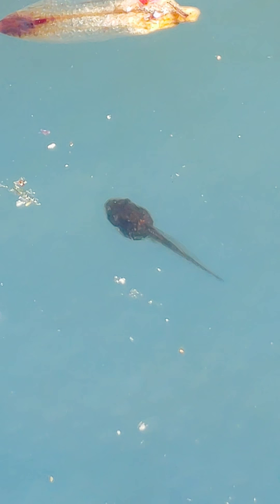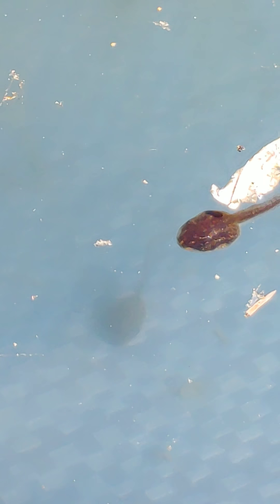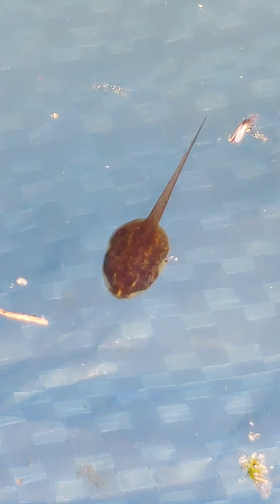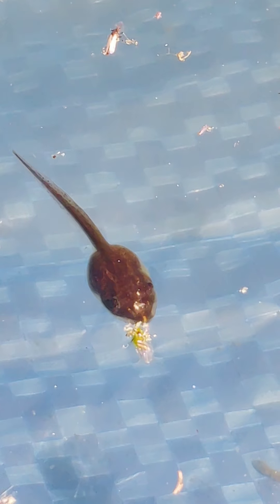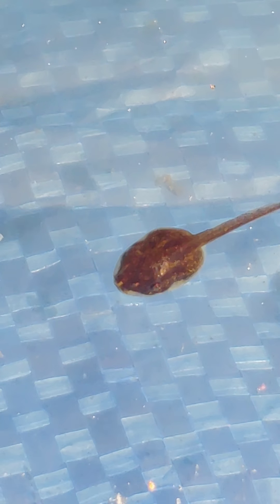They're coming up for air, which is fantastic — because they need air now, I guess. Trying to get a good view for y'all, because I can't tell what's on this camera when I'm filming. Oh, he's eating — is he eating? Are you eating, or are you just coming up for air? It's a pretty good picture, I think.